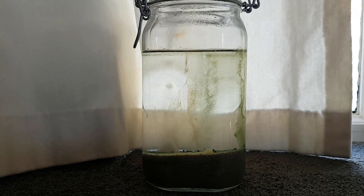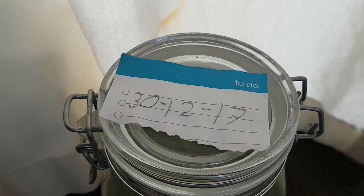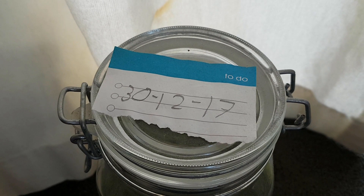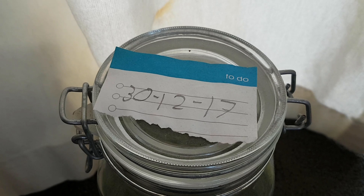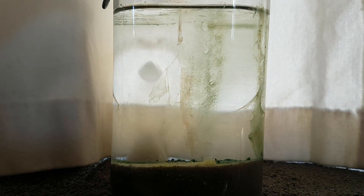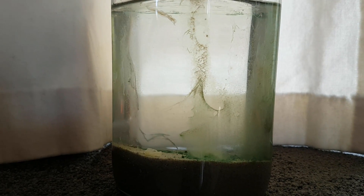Welcome to yet another episode of Life in Jars. Today we are looking at the natural saltwater ecosphere which I made on the 30th of December 2017. The last time I updated you on this ecosphere is almost a year ago — sorry about that. And I guess this will be the 16 month update.